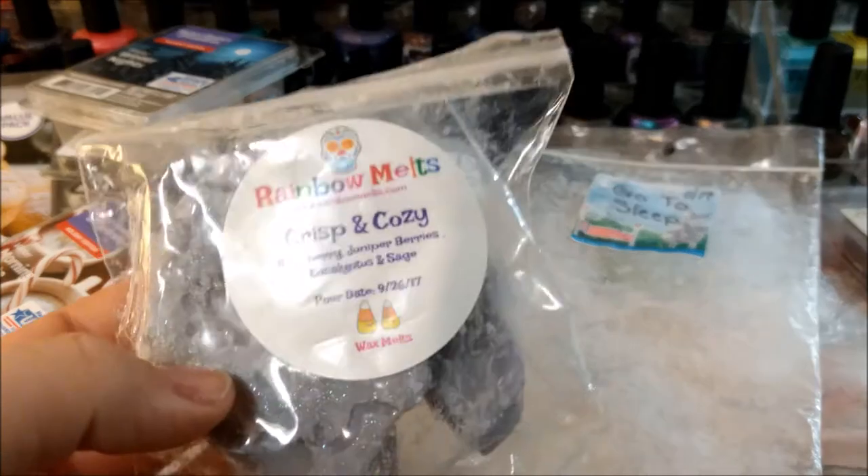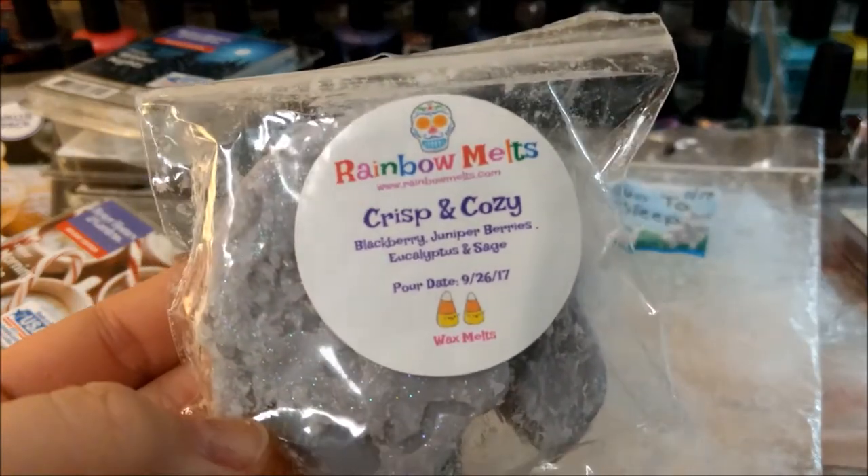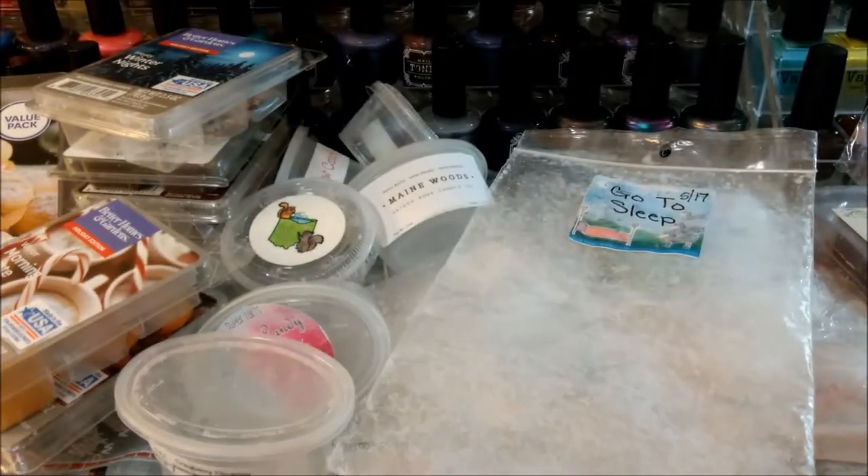Rainbow Melts Crisp and Cozy — blackberry, juniper berries, eucalyptus and sage. I melted a little bit of this and truthfully I can't tell you about it because I put some in and then just walked away and didn't really go back or notice it.